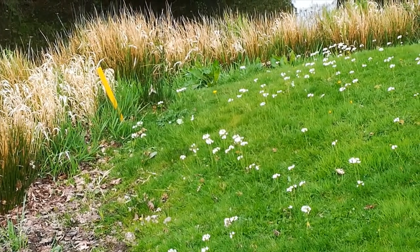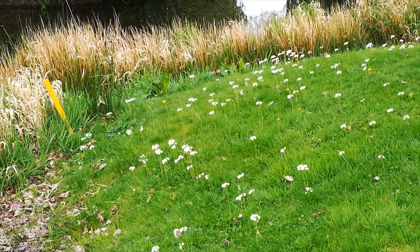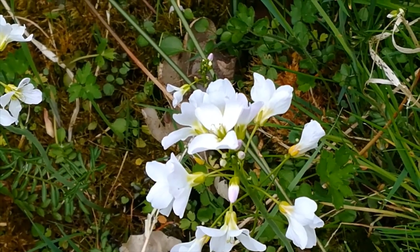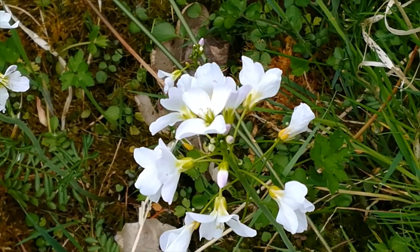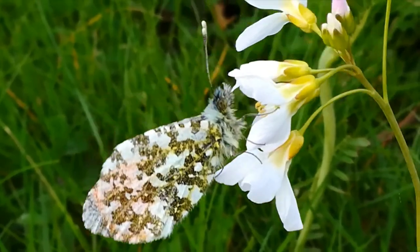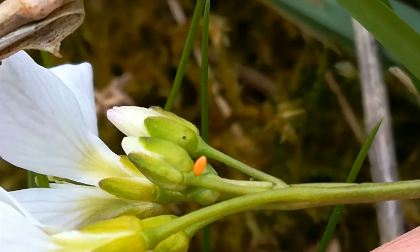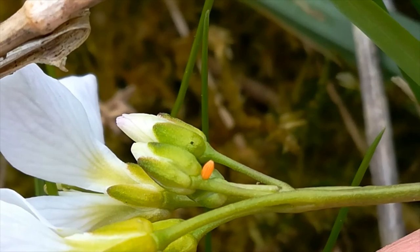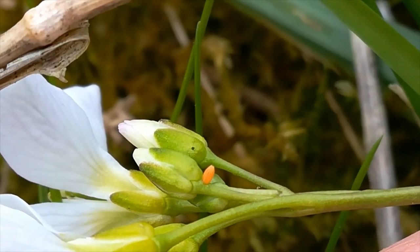By a pond and elsewhere, ladies' smock. One can eat the leaves of this plant in salad — they are slightly mustardy in flavour. But it is loved by the orange-tipped butterfly. The female lays a bright orange, highly sculptured egg and leaves behind a pheromone to prevent other females from laying on the same plant.